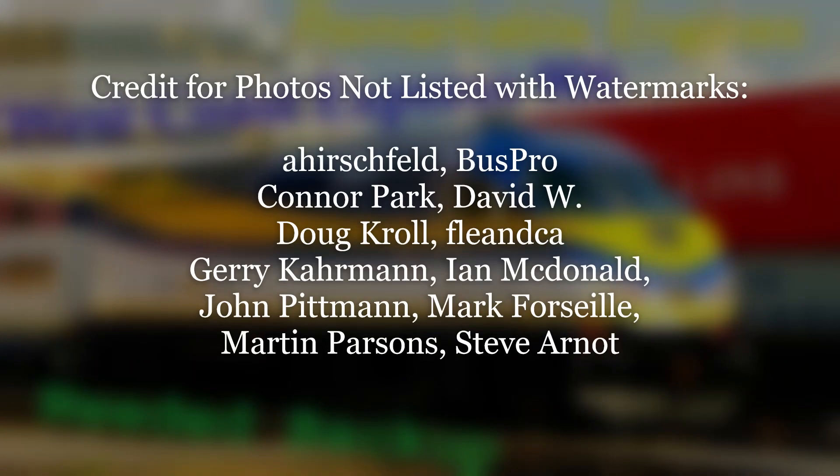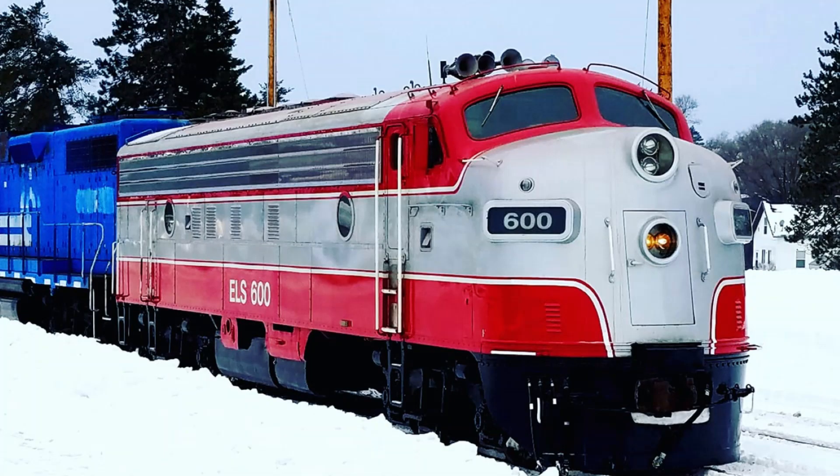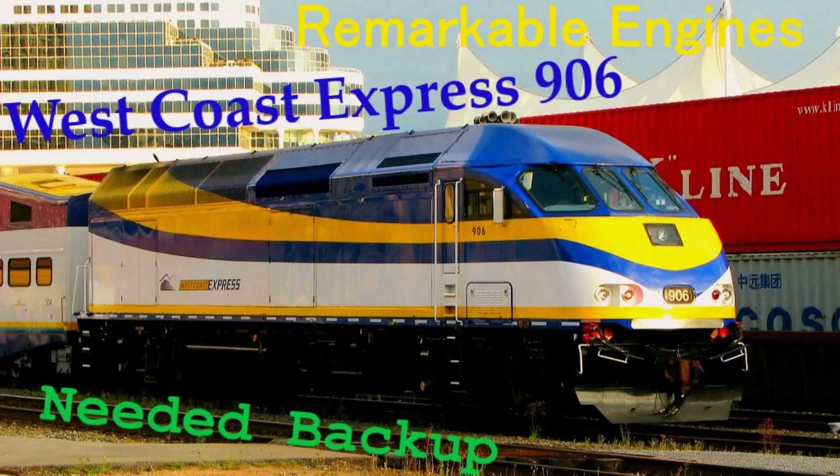Thank you again for watching. Credit for all the photos used goes to their respective photographers, and stay tuned next time when I cover the Escanaba and Lake Superior 600. If you enjoyed this episode, don't forget to like the video and subscribe for more. Have a good day.